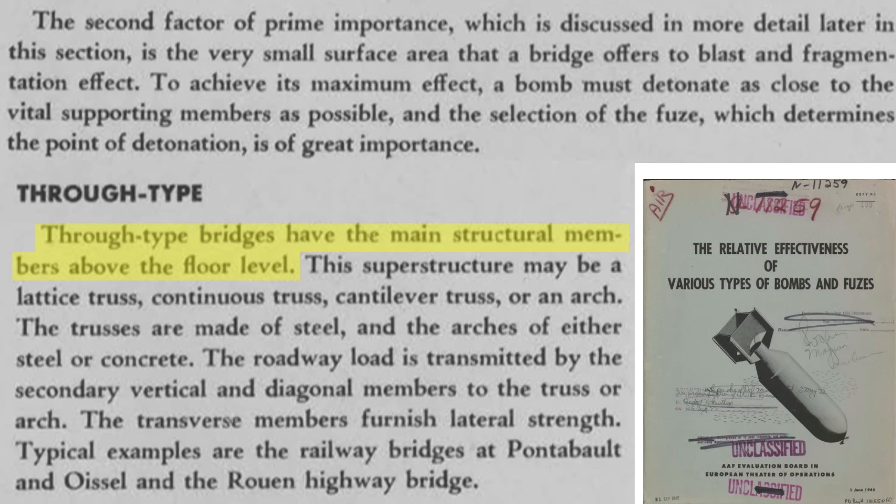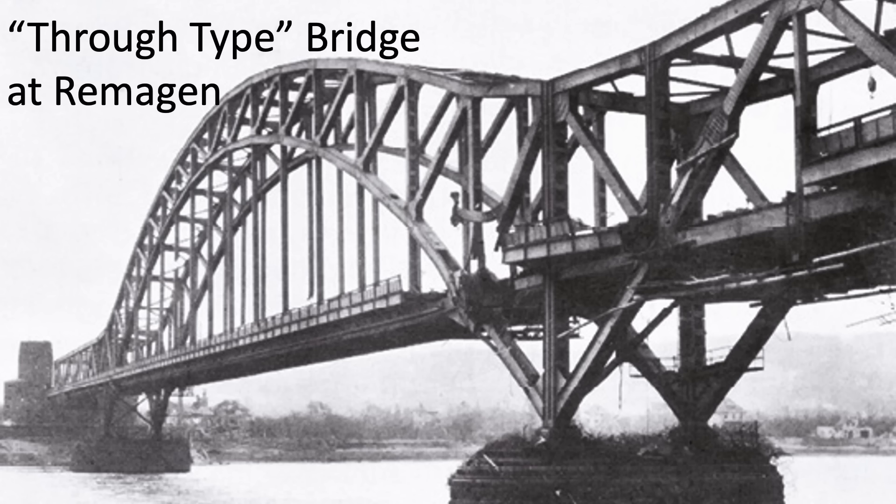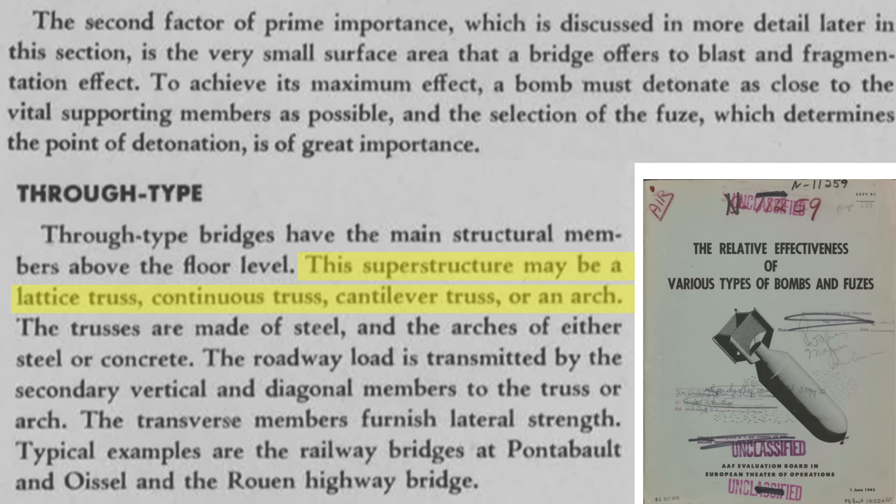The main feature of a through-type bridge is that its structural members are above the road level. This is an example of a through-type bridge where the load-bearing members are above the road. Its overhead trusses or arches are made from steel or concrete.